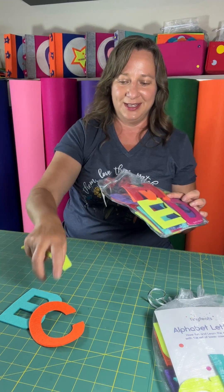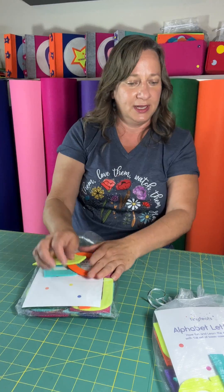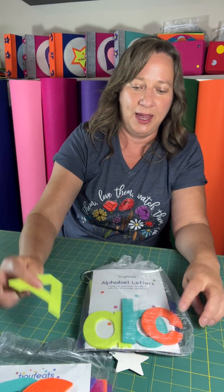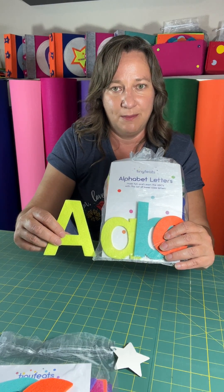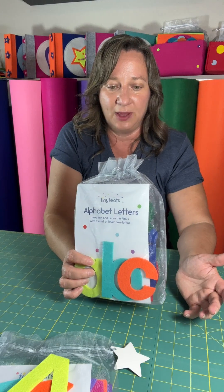All the rest of the colors are every color of the rainbow. It comes in a capital letter set and then the lowercase letters set, and they pair together — they're sized together if you want to match them. You can also get a double set if you want to learn how to spell words.